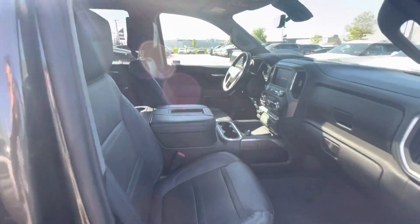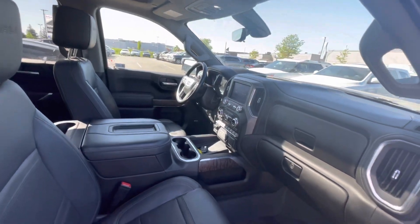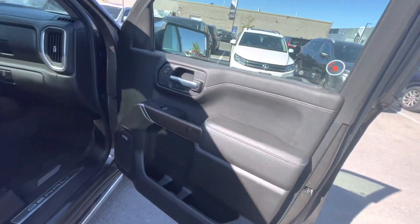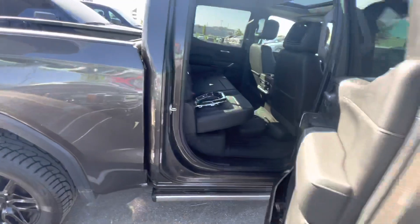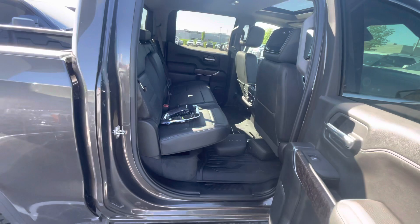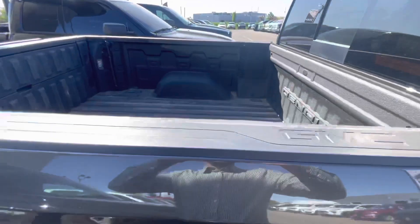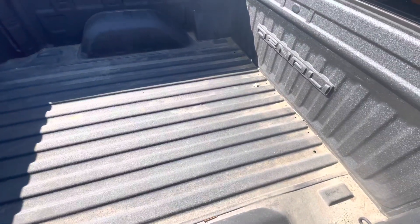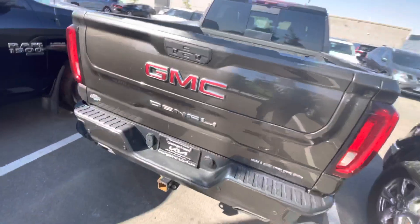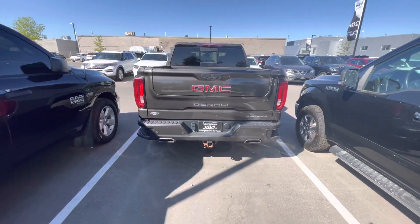Nice and spacious cabin here. Great condition it's in. Here's the rear seat. It's got the bed liner here. Here's the back.